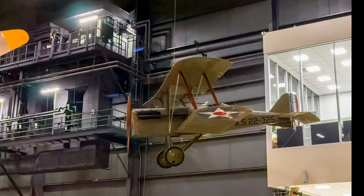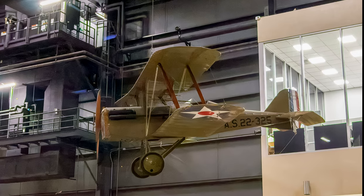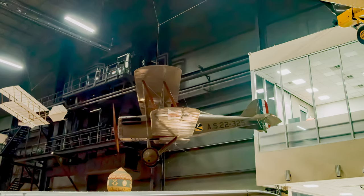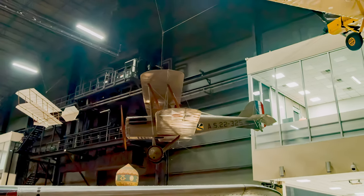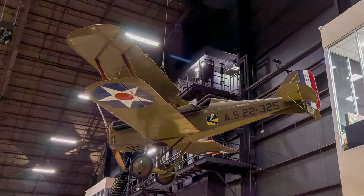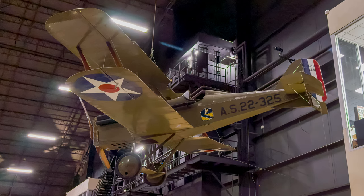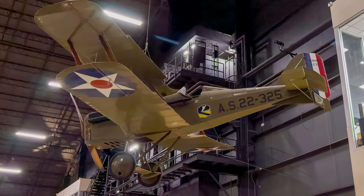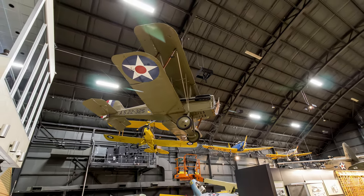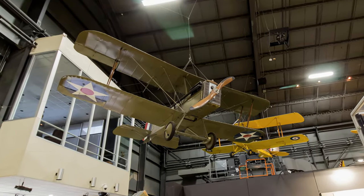The U.S. American Expeditionary Force bought 38 SE-5A fighter aircraft from Great Britain for its pilots in Europe. Noted for its strength, stability, and speed, the SE-5A rivaled the Sopwith Camel as the most successful British fighter of World War I. In 1922, the Eberhard Steel Products Company received a contract to build 50 of the Army Air Service's SE-5A aircraft. The Army Air Service used these aircraft, redesignated the SE-5, for advanced training. This SE-5A is displayed at the Air Force Museum.